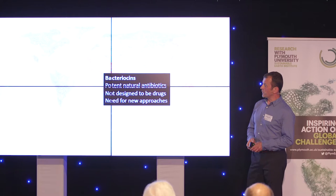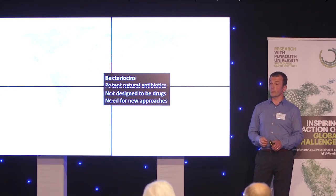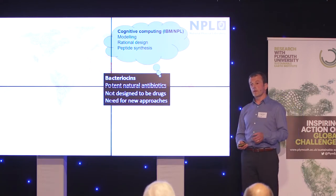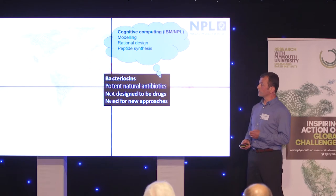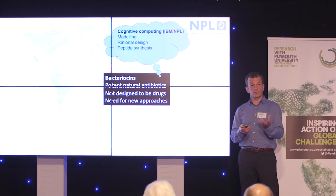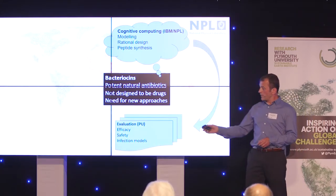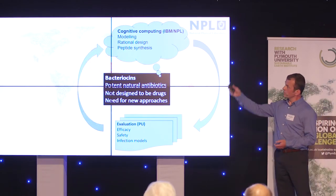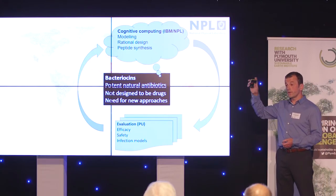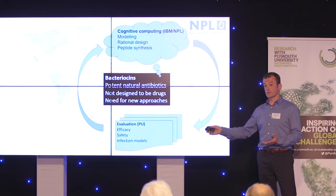We have a new project just starting now, funded by Innovate UK. What we're going to do is exploit the potent activity of bactericins and work to improve their drug-like properties — and this is going to need new approaches to drug design. We're working with IBM and their cognitive computing facilities, and with the National Physical Laboratory, who have very good biophysical modelling expertise. We can predict changes in these bactericin molecules that will improve their drug-like properties, make synthetic versions of those bactericins, and evaluate them here in Plymouth — testing their activity in the laboratory and in infection models, and looking at their safety and toxicity. That information will feed back into the models at IBM and NPL, iteratively improving the models through the cognitive learning process and improving the designed bactericins coming out of that process.